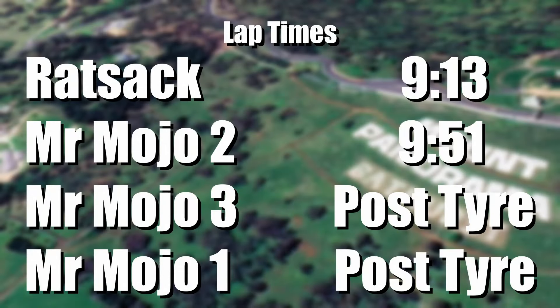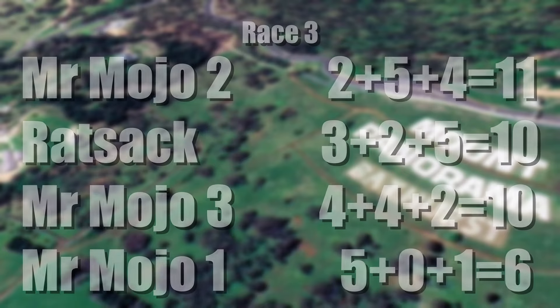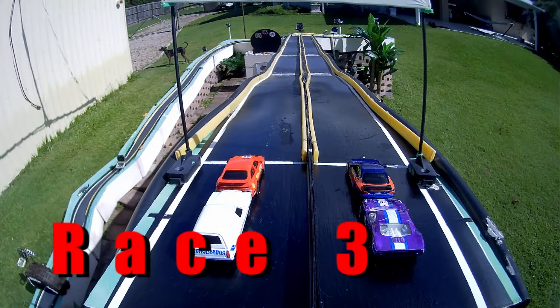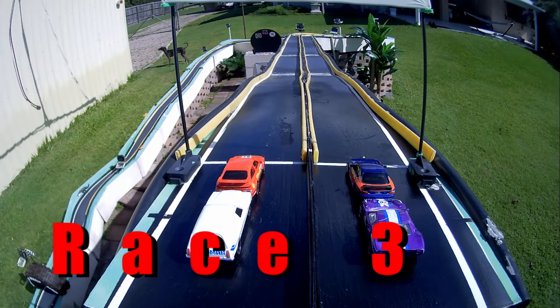Ratsack with a 9.13. MrMojo2 9.51, post tyre for 3 and 1. MrMojo with MrMojo2 on 11, Ratsack with 10 same as MrMojo3 also on 10, MrMojo1 with 6. It's very close here — oh, there's someone escaping in the background. Ronaldo, is that you? Is that really you Ronaldo? I believe that was Gary making his way.